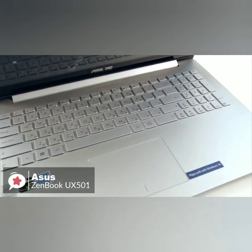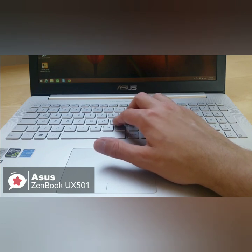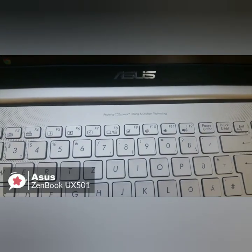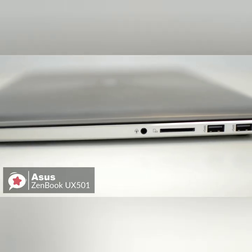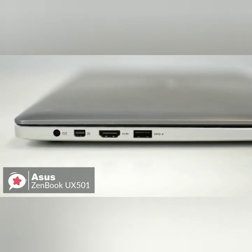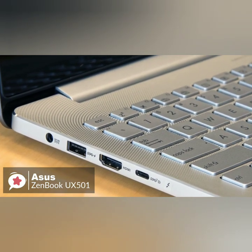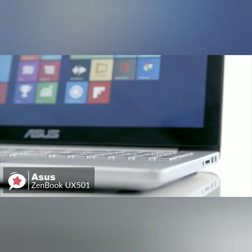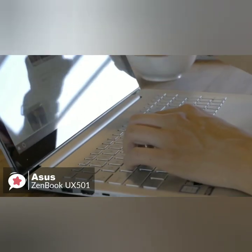The keyboard has a travel distance of 2.1mm with 62 grams of actuation force, which makes for a comfortable typing experience. The 4 x 2.75-inch touchpad responded quickly and accurately to both clicking and multi-touch gestures such as two-finger scrolling and pinch-to-zoom. In addition to three regular USB 3.0 ports, the ZenBook Pro now features a super-fast USB-C connection with support for Thunderbolt 3, meaning the port can be used to hook up an external display or for fast data transfers at up to 40 gigabits per second. You also get a combo microphone headphone jack, HDMI 2.0, and an SD card reader.